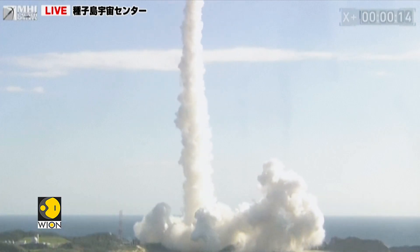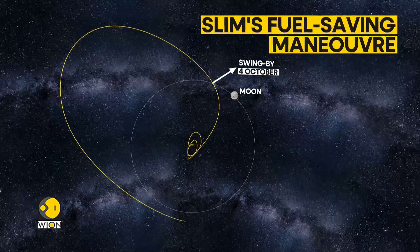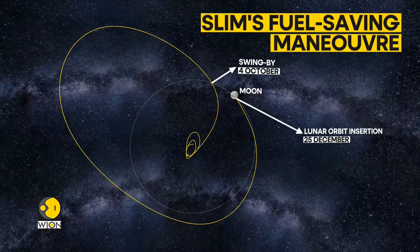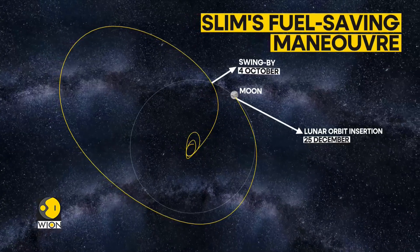SLIM took four months using a fuel-thrifty route based on weak stability boundary theory. It swung around the earth multiple times, building up its kinetic energy with each swing. And once it was travelling fast enough, it shot up towards the moon's orbit.